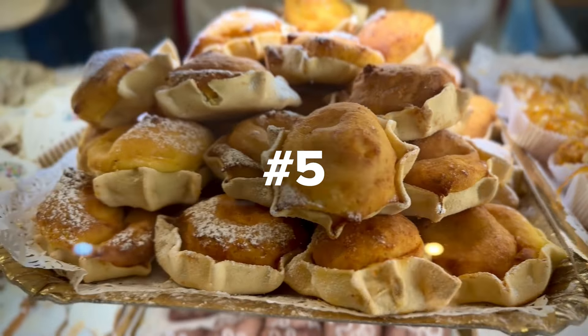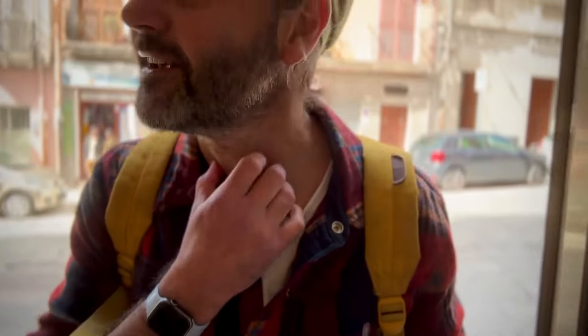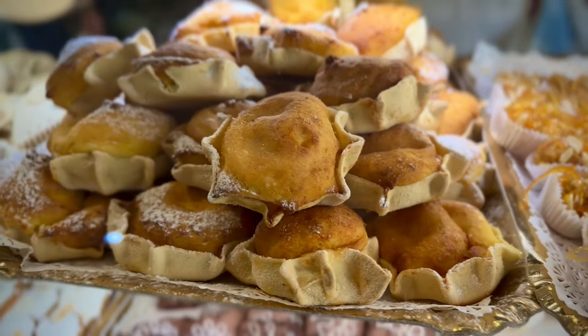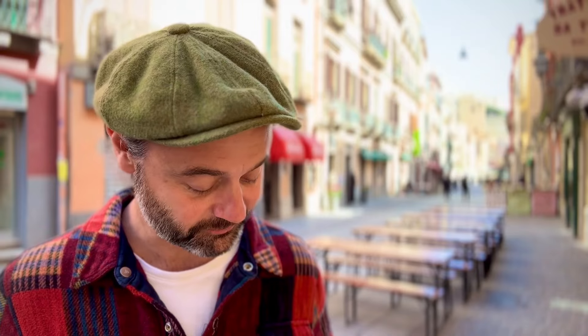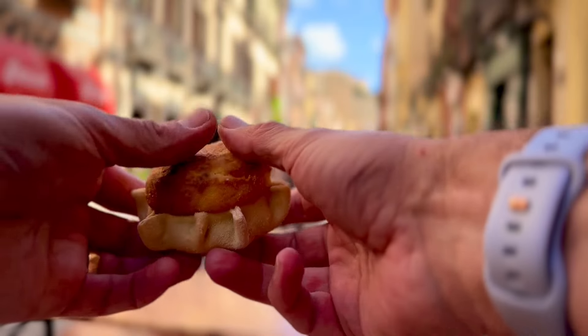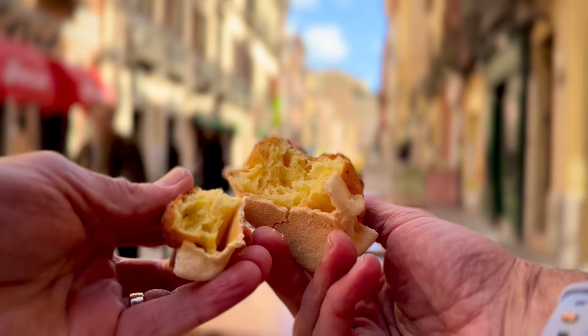Number five: Pardula. These are soft little cakes often stuffed with ricotta, and flavoured with honey, lemon, or saffron. They're in cute little pastry baskets made with semolina and lard. The saffron gives them their yellow colour, so they're often referred to as Little Suns. Usually made to be eaten and celebrated at Easter time, but they're so good you can get them all year round.